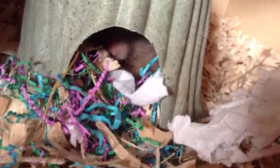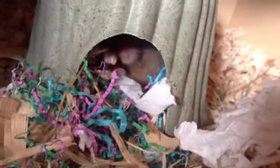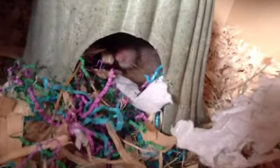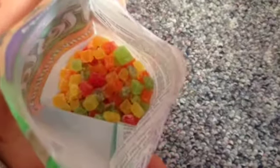Now I'm going to feed one of these to Peanut. Let's see what he thinks of these treats. As you just saw, Peanut just loves these treats.